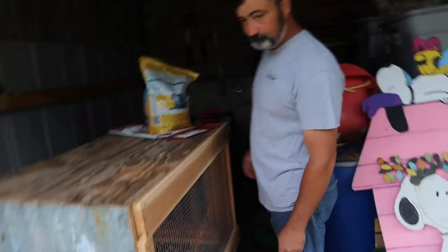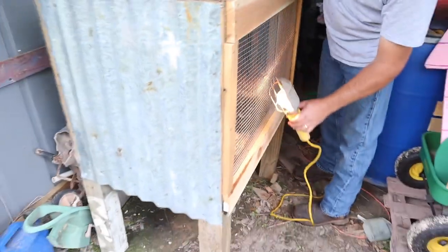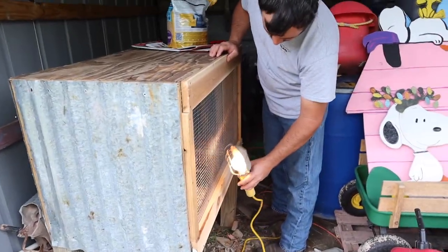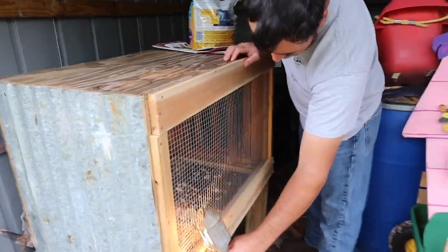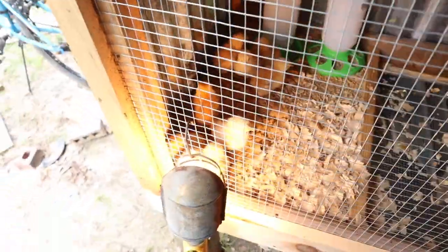Let me take this off. Lord y'all, look what I made. This is something I made last night. Wife got creative. I made it out of an old dog crate. Look — we got chickens!